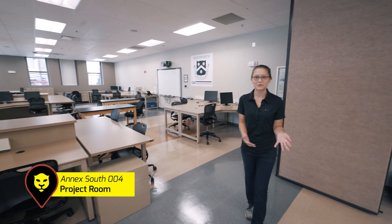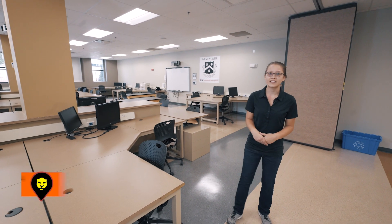This is a great example of one of our labs here on campus. We use this space a lot for paper labs as well as team collaboration here in Annex South. Why don't we go check out one of our iPlan tables too?